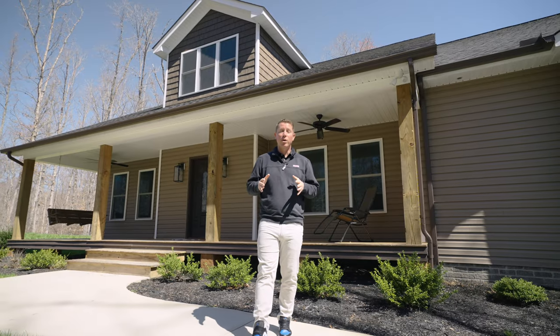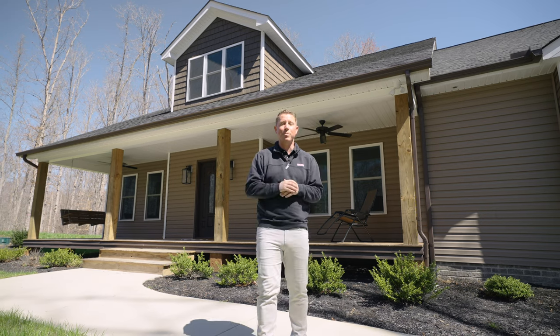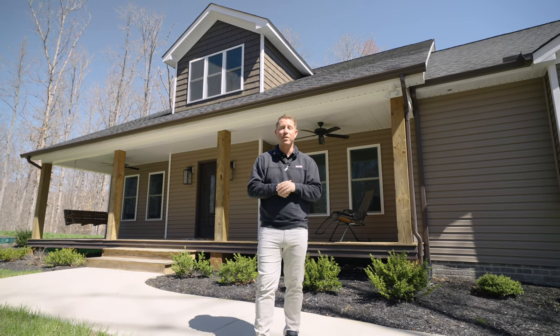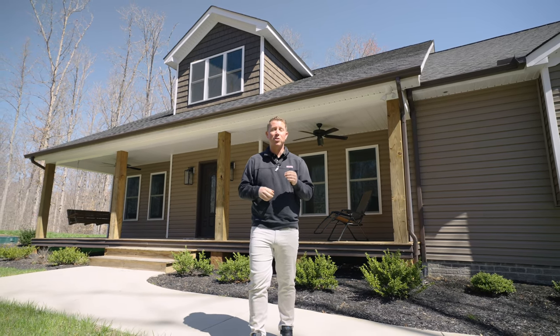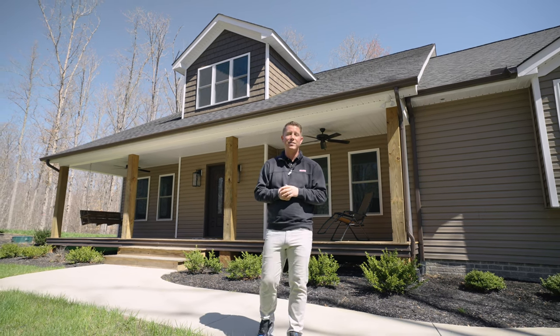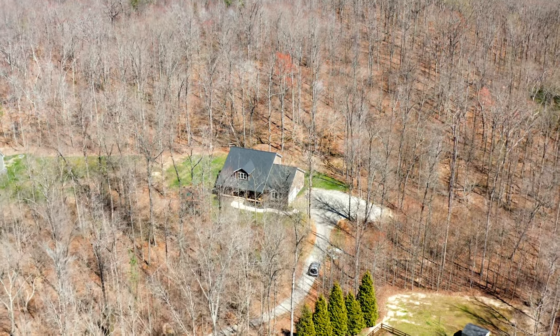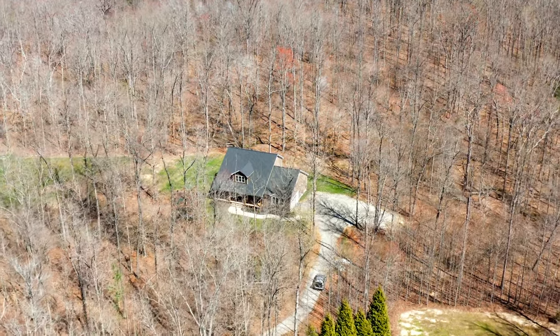Hey guys, if you've been looking for the perfect house that gives you the country living but still the convenience to shopping and restaurants — 20 to 30 minutes to everything — this house, three bedrooms, three and a half full bathrooms, listed at $545,000, is the one for you, nestled in the heart of Louisa County.